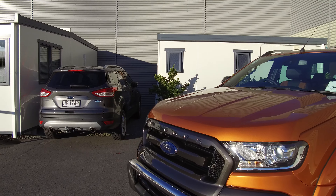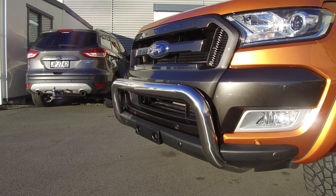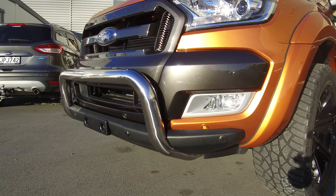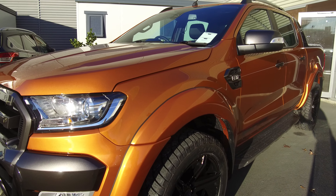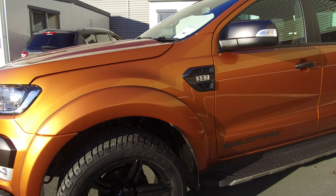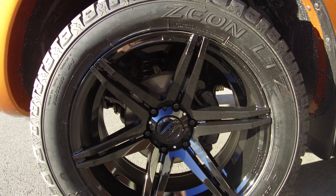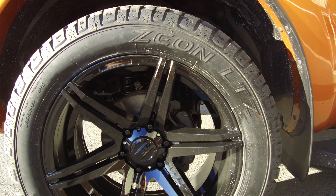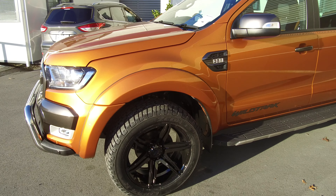The color here is Pride Orange with the Wildtrak dark charcoal inserts. This vehicle has also been fitted with a genuine Ford nudge bar, so it's got the reverse parking sensors and radar settings, all fitted with color-coded flares. These large 20-inch alloy wheels are the BDW off-road wheels, and we've got Cooper Zenon all-terrain tires.